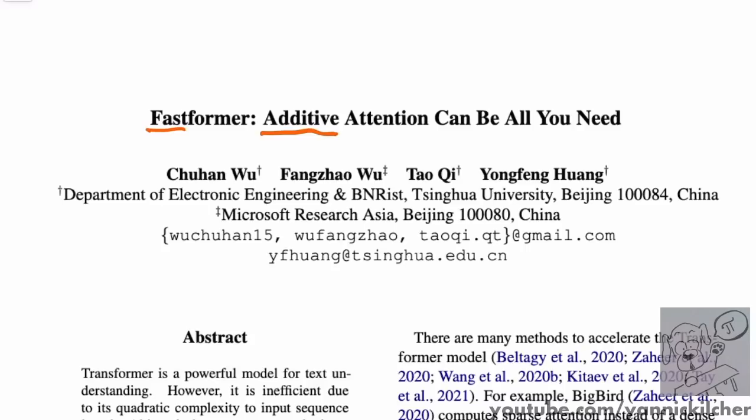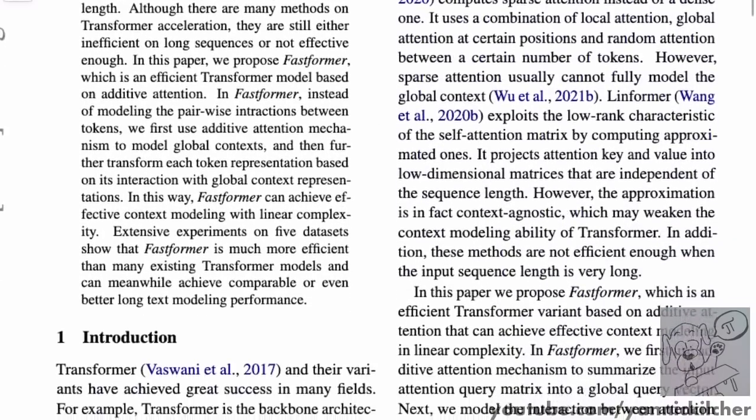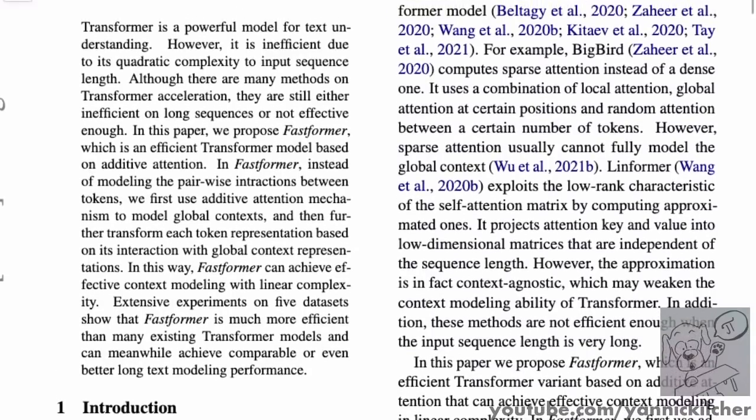Their promises are that, of course, circumventing this quadratic bottleneck of attention, you can input much longer sequences into the context of a transformer. And you can do it also much faster for the same length of sequences, since everything is just additive and not multiplicative. They claim they have a lot of experimental evidence. And if you like content like this, don't hesitate to subscribe if you haven't done so already.